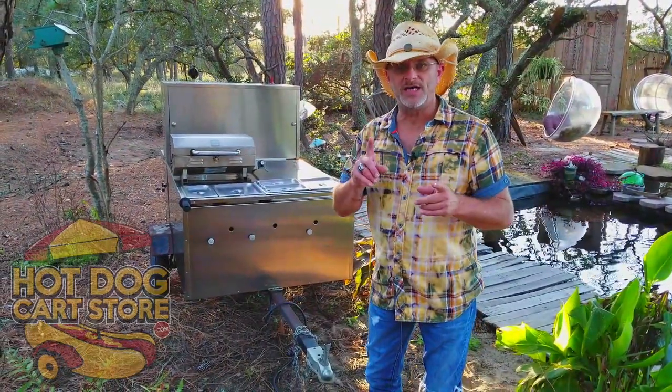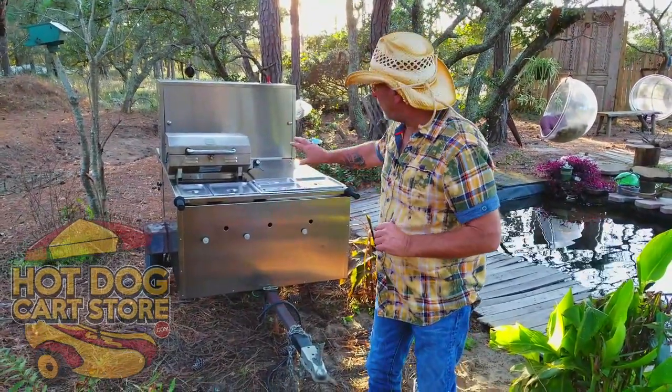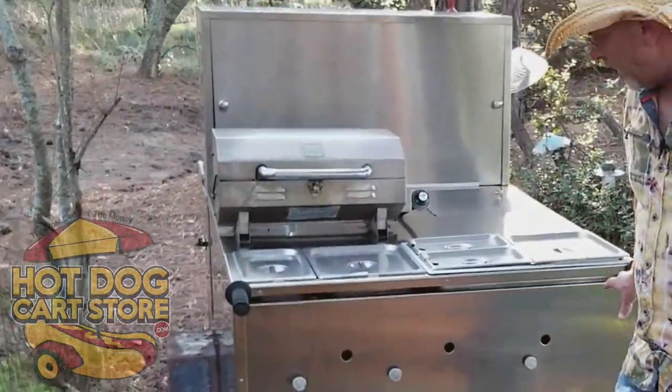It's DOT approved, has taillights, blinkers, the whole works at the back of the cart. I want to show you the front of the cart if you'll follow me here.